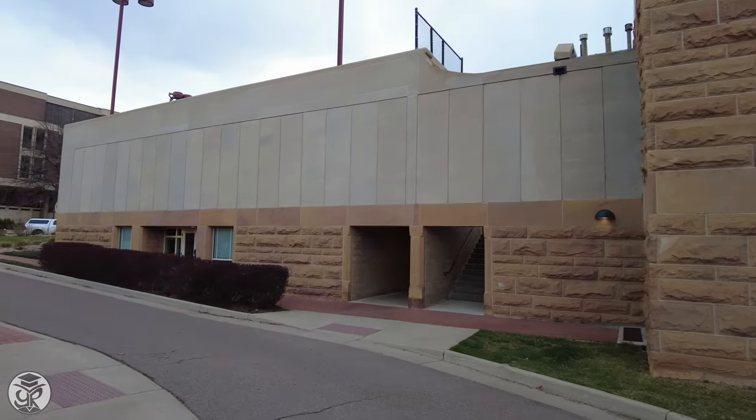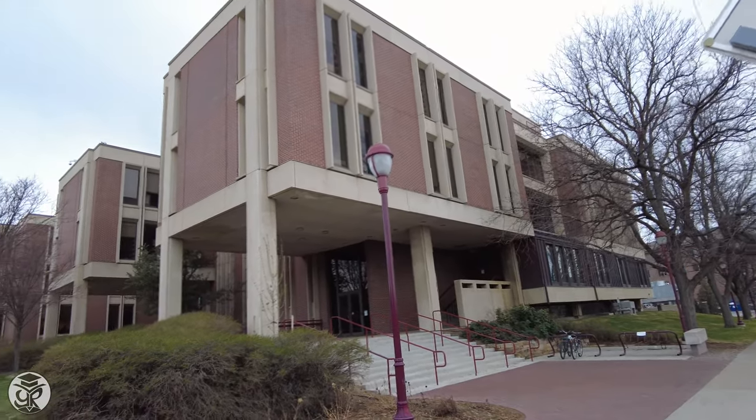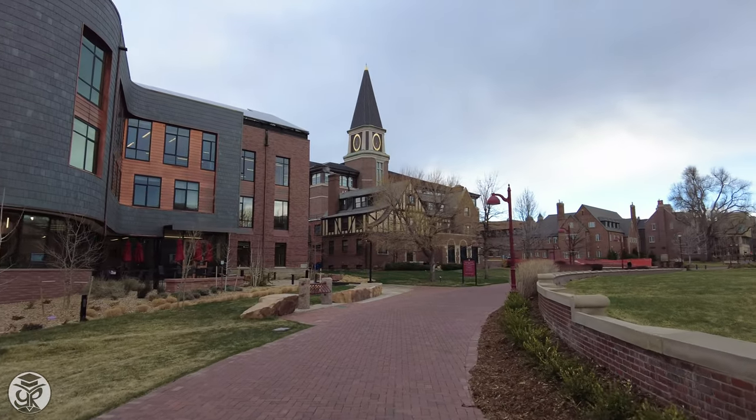Across Asbury Avenue is Sturm Hall, home to arts, humanities, and social science, containing various classrooms and lecture halls. Nearby, you'll see the recently constructed Burwell Center for Career Achievement.